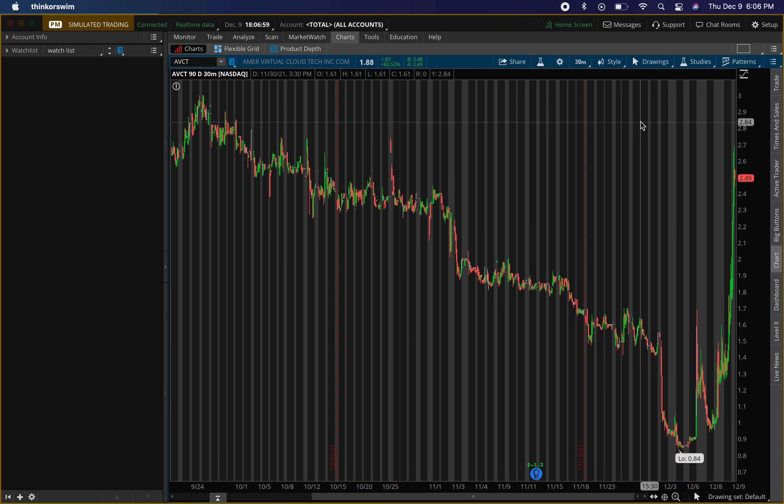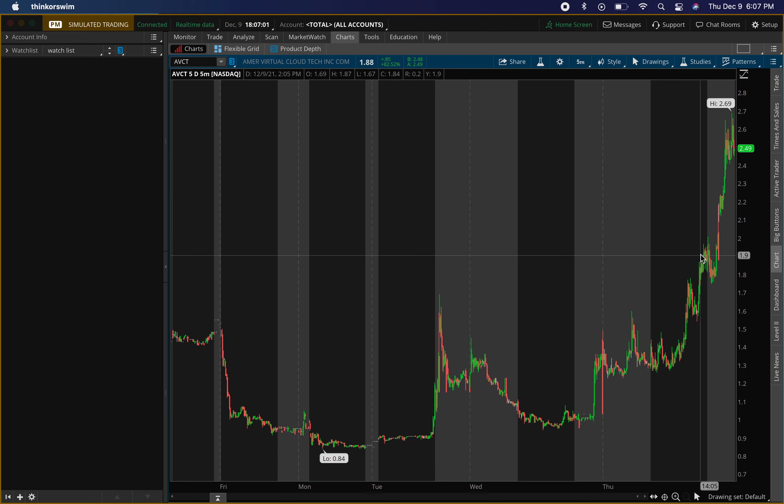Now after hours it's going crazy also. If we drop down to the five-minute chart, you can tell it closed around 188, and it's about 249 or so after hours. So the move that it made during normal hours is the same move that it's making after hours.